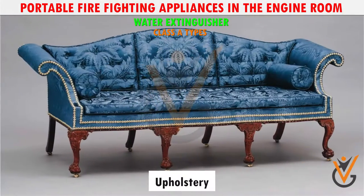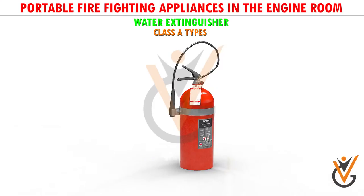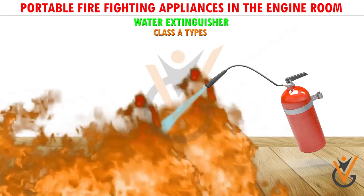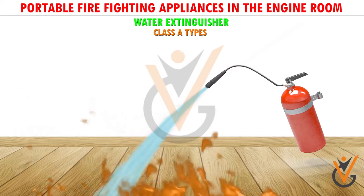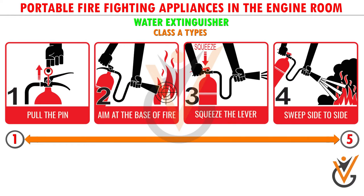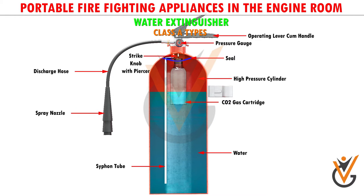fiber, upholstery, and furnishing materials. The material used to put out the fire is water. They are usually used in accommodation spaces. These types of fire extinguishers last for around 60 seconds, depending on the pressure of gas filled in. The equipment takes only four to five seconds to start, and once started it lasts for one minute. Parts of the water extinguisher: